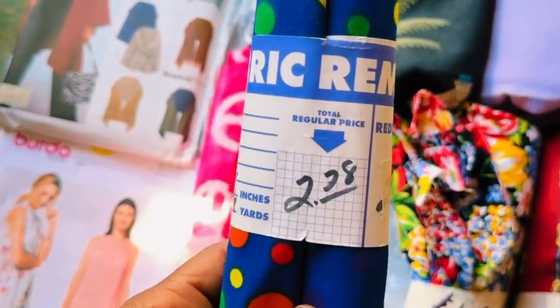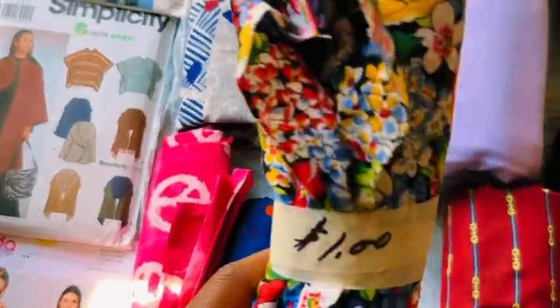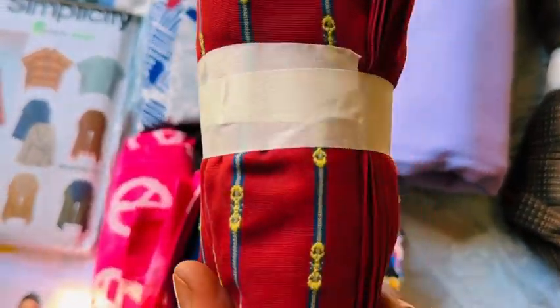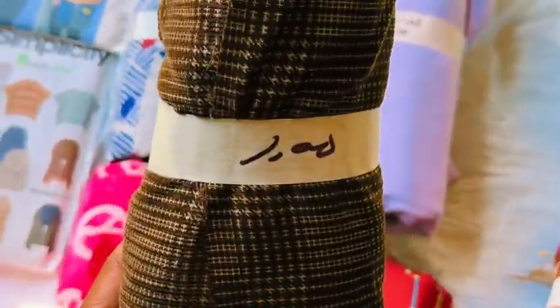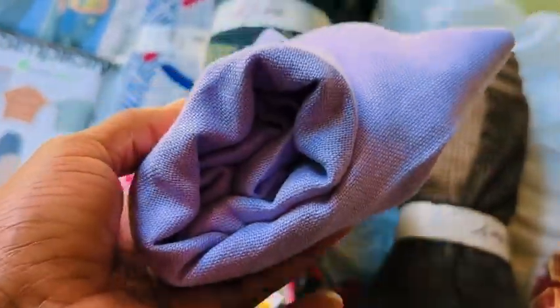This one was one dollar. This one is like a canvas material, it was two dollars. This y'all is so pretty, this was one dollar — look how much is on the roll! This is like a suede velvet type material, it was one dollar.